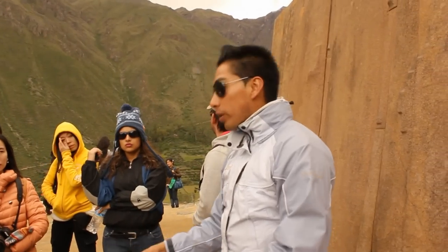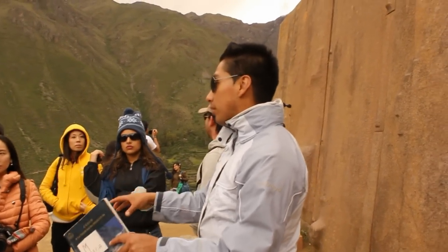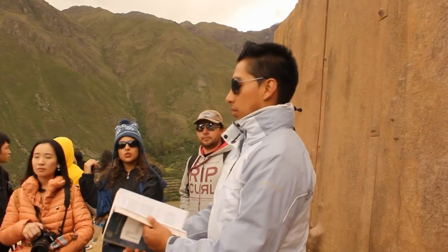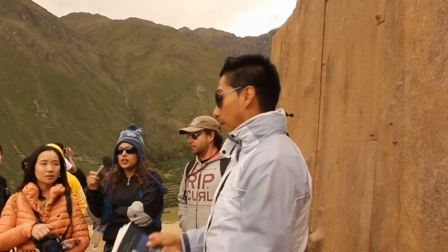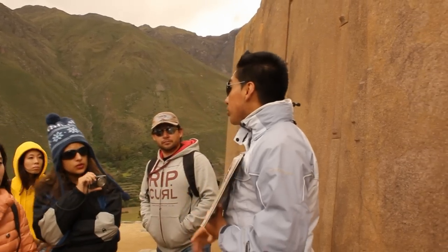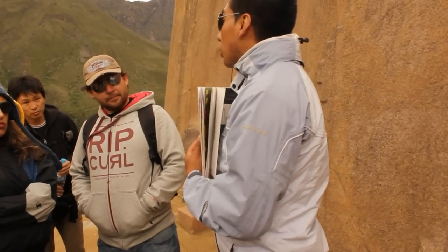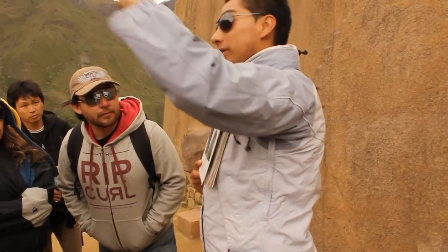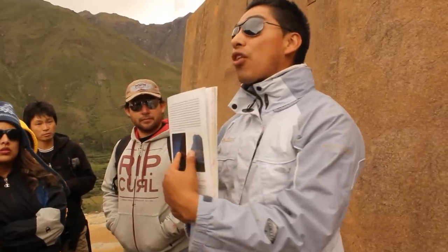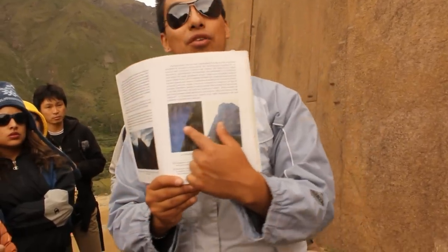Why did they build the Sun Temple here? Why not up there? For the sun. Every year, during the winter solstice in this hemisphere — June 21st — it's really easy to see the Southern Cross constellation, right next to the profile.